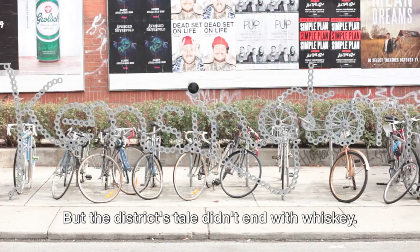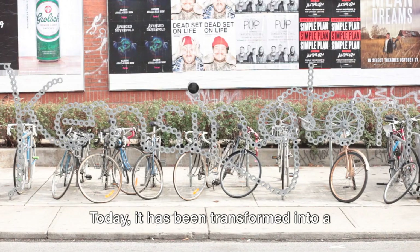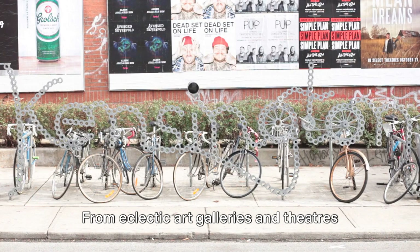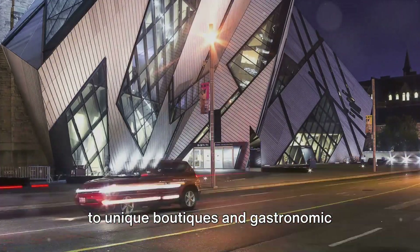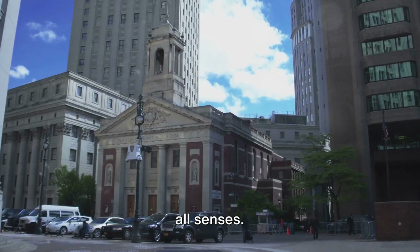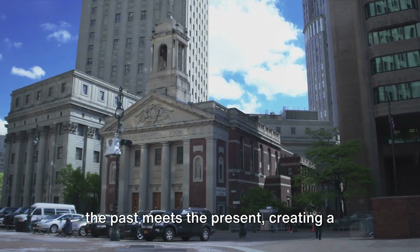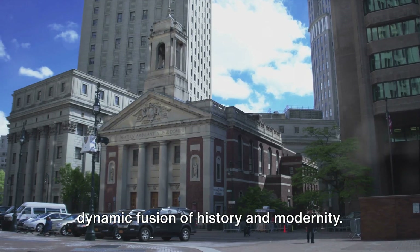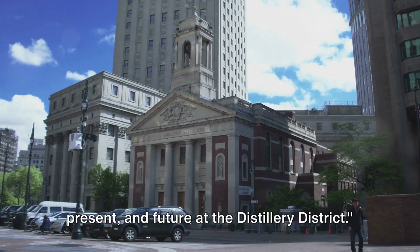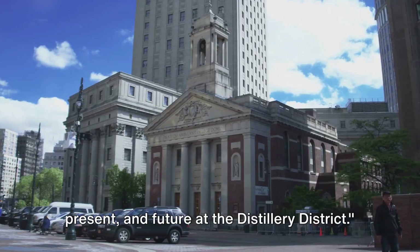But the district's tale didn't end with whiskey. Today, it has been transformed into a vibrant hub for the arts, culture, and gastronomy. From eclectic art galleries and theaters to unique boutiques and gastronomic delights, the district offers a feast for all senses. The Distillery District is a place where the past meets the present, creating a dynamic fusion of history and modernity. Come and experience the past, present, and future at the Distillery District.